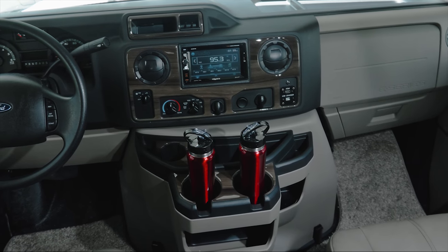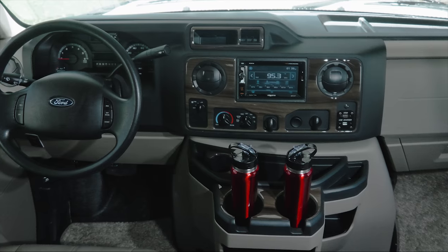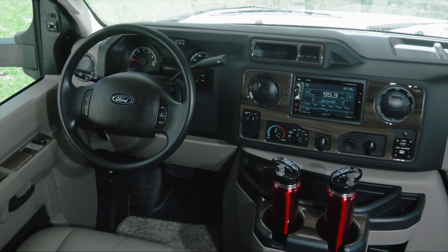In the cockpit, the touch screen radio features navigation, back up camera, Sirius satellite radio tuner and antenna, and Bluetooth connectivity.